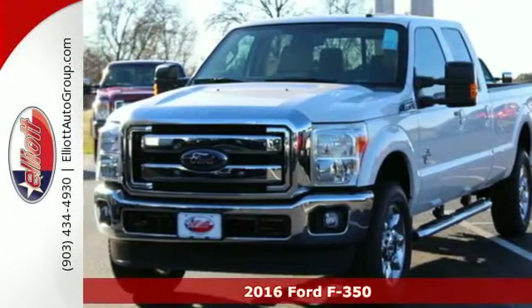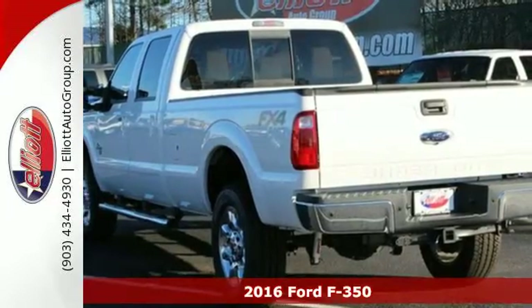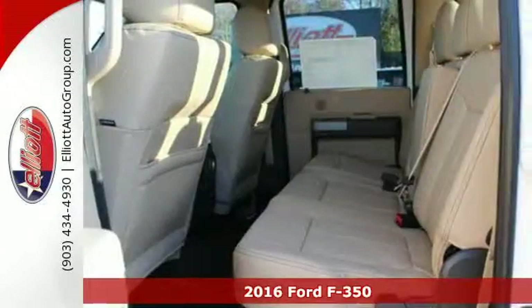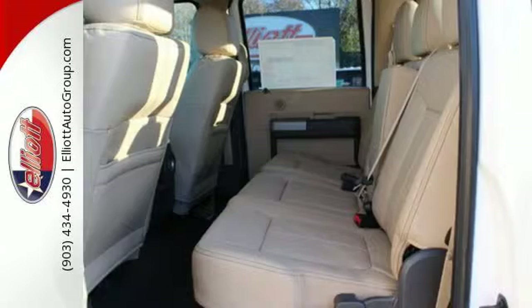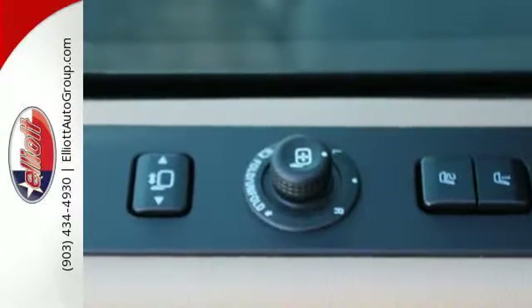It's a 2016 Ford F-350 Super Duty. When you have a built Ford Tough Frame that has been designed for maximum strength and electro-coated to resist corrosion, you have the foundation for a truck that looks forward to the rough patches.